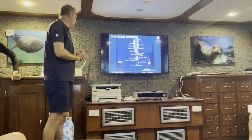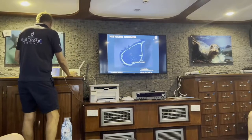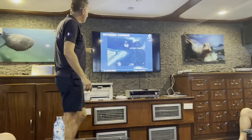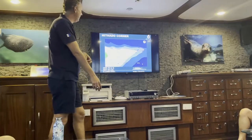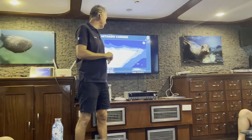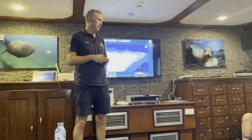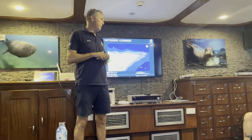So the first dive is called Hitadu Corner. It is in the south of the atoll where we have two channels, and we're going to be diving on this plateau here. You can see it's quite a wide stretch and we're going to do the most eastern part. The average depth of this dive is around 20 to 24 meters, and there are a couple of big blocks with a lot of fish around, also known as manta cleaning stations. So with a little bit of luck, fingers crossed, we can see mantas on this dive.